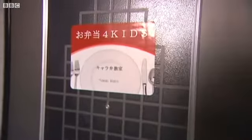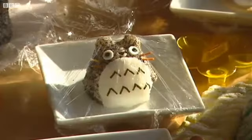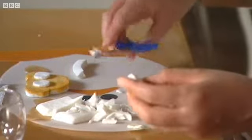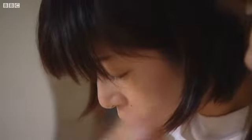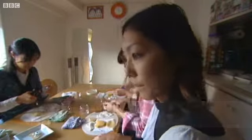Konnichiwa. Today, Tomomi Maruo is teaching her class of mums how to make a cartoon character called Totoro using rice and sesame seeds, as well as a teddy bear's face out of fish cakes. It's not easy for the students. We have this idea of presentation — how it looks and precision. I think that's part of this culture.